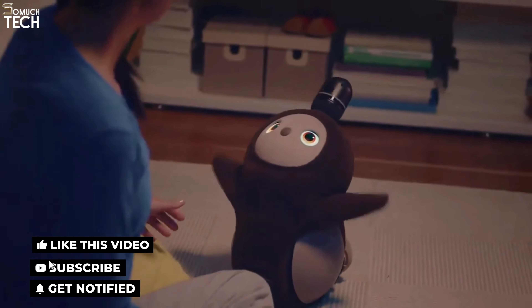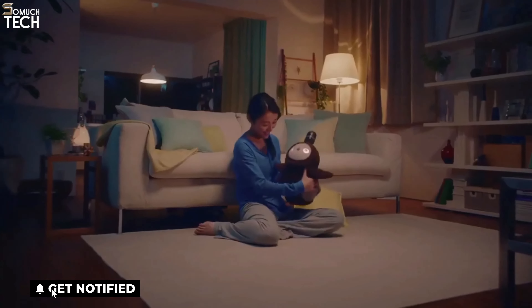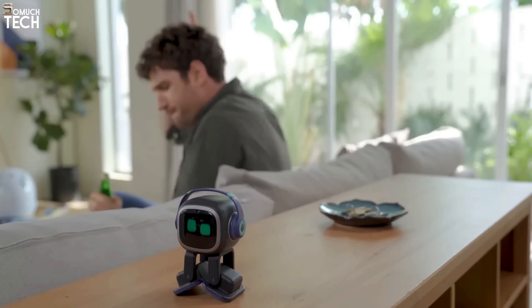So that's it for the best personal robots of this year. Like, comment, and subscribe to receive notifications of our latest videos.